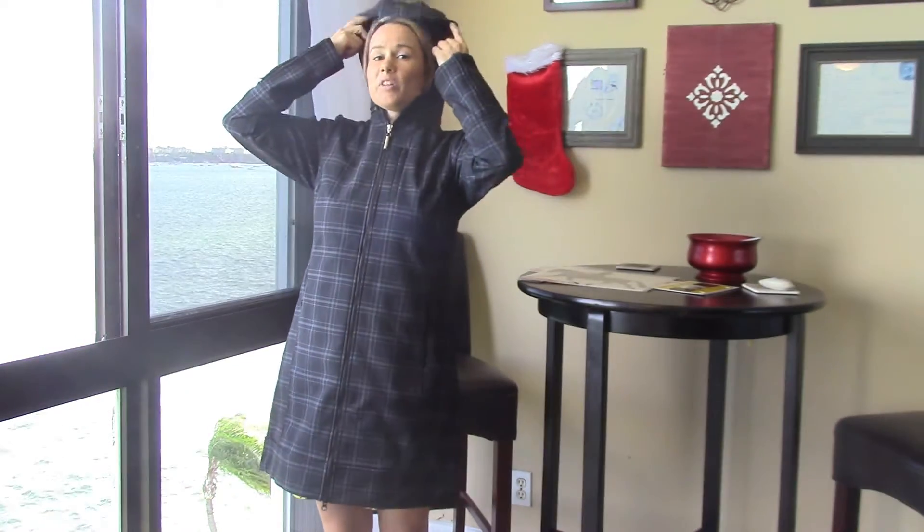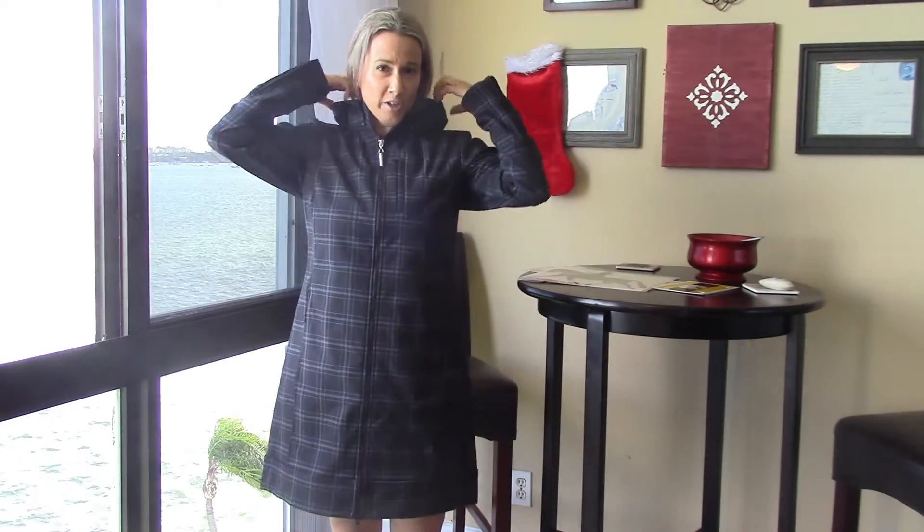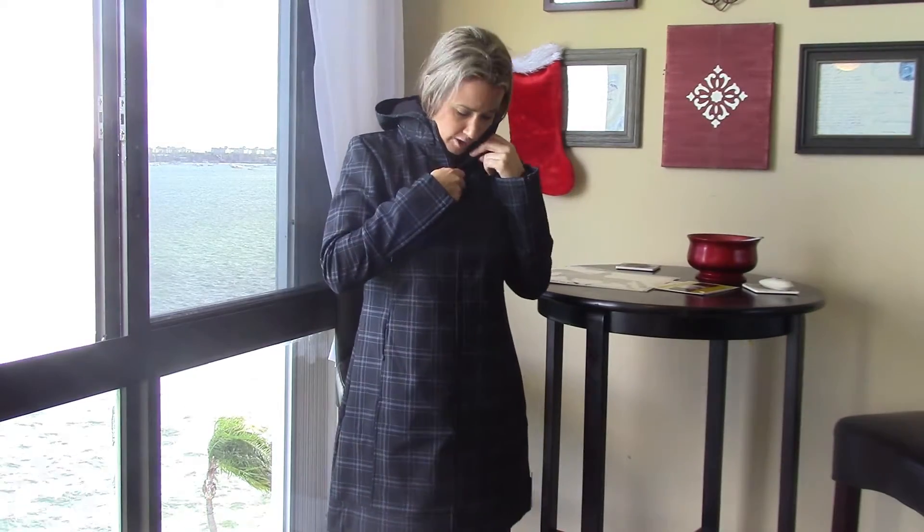The hood completely zips off so that when you're riding in it, it isn't going to be bouncing around. But when you're at a horse show and watching in the rain, you'll have a little bit of protection over your head, which is kind of nice.